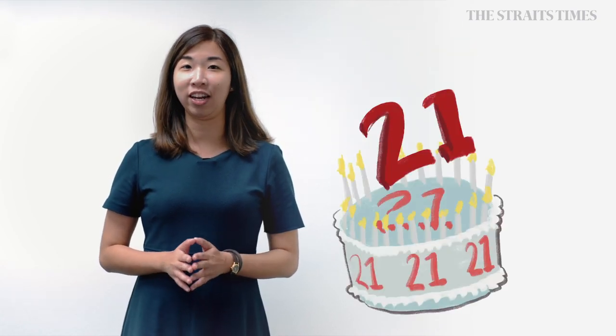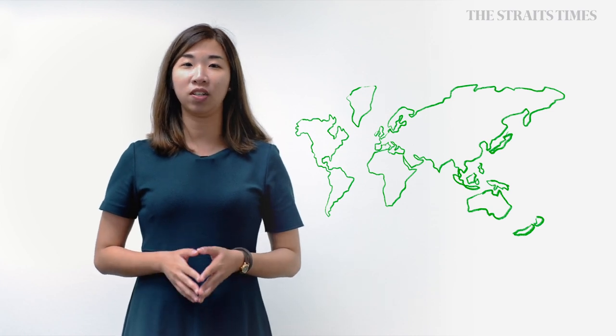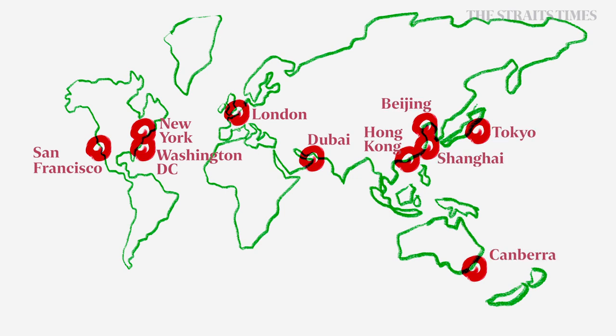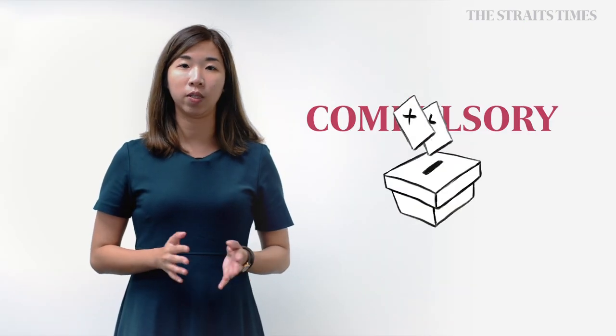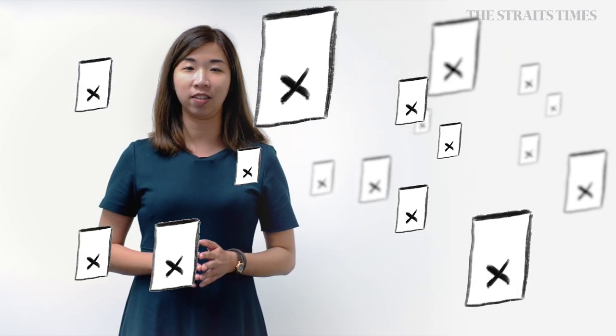To vote, you must be a Singapore citizen who is at least 21 years old with your name on the register of electors. Singaporeans living overseas can also apply to register as overseas electors at one of 10 designated overseas polling stations. Voting is compulsory in Singapore for all those who are eligible. About 2.65 million voters will be voting in this election.